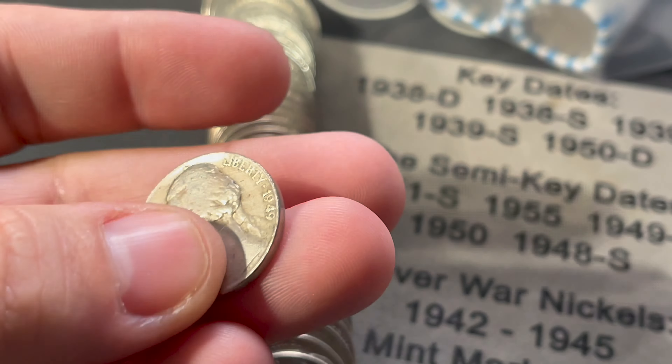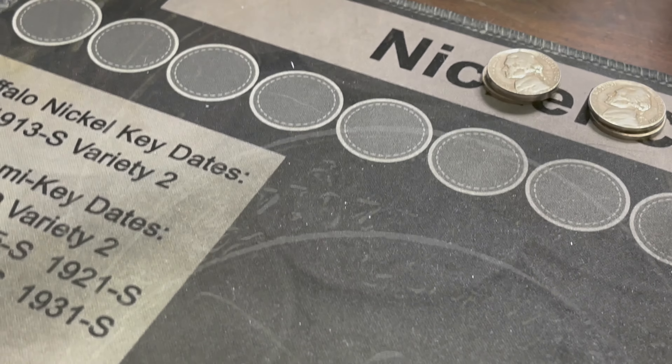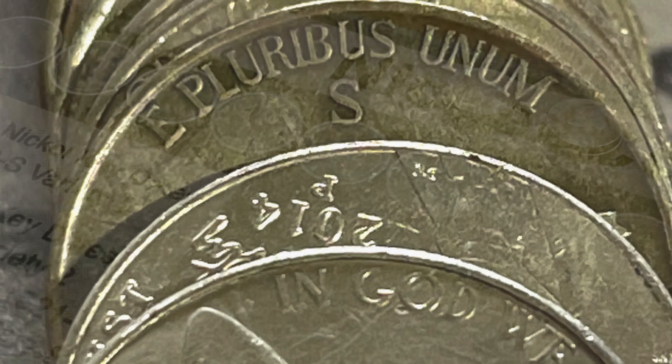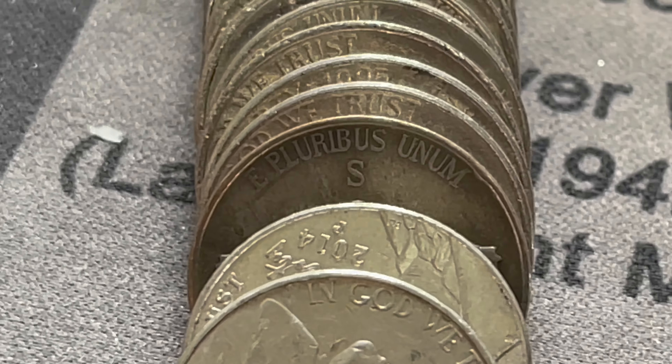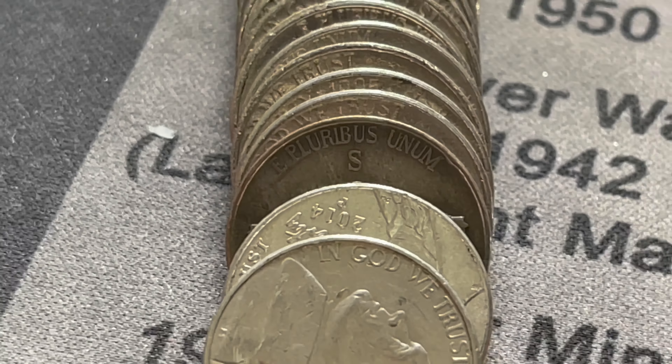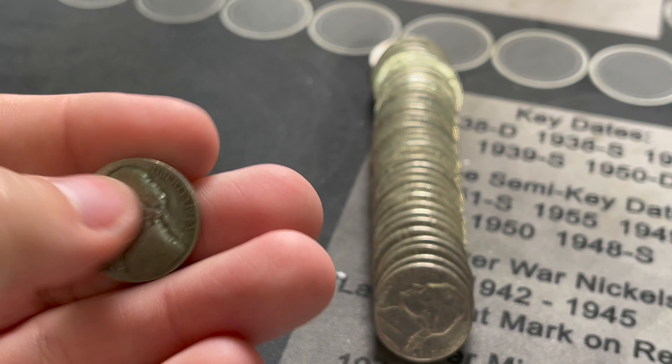My wife's next find is a 1949 - if it's out of San Francisco it's a semi-key date. Flip it over - it's out of Denver, so it's not a semi-key date, but it is still her third find. Her next find is a 1940 out of Denver - 40-D on the board. And just a 59-D.